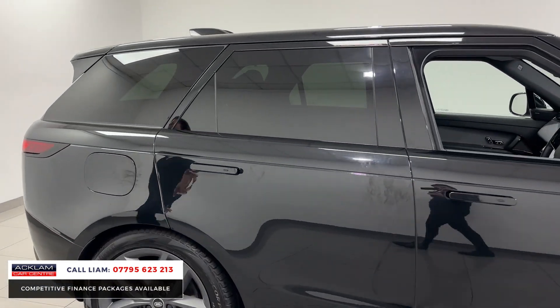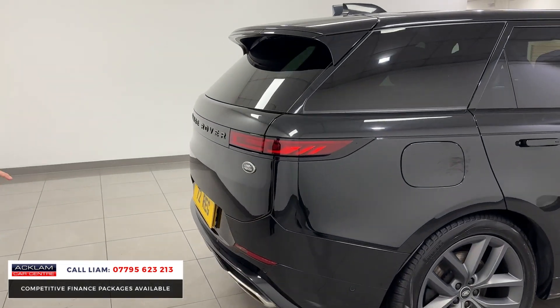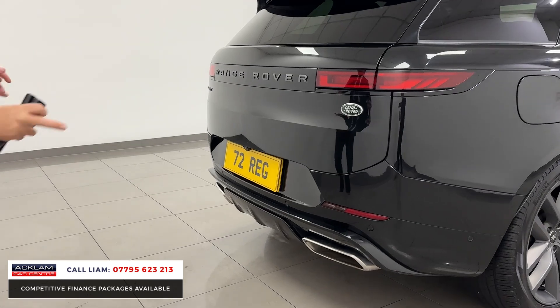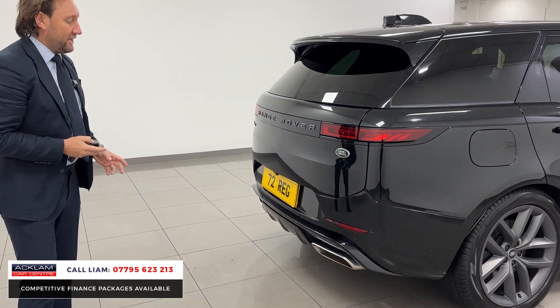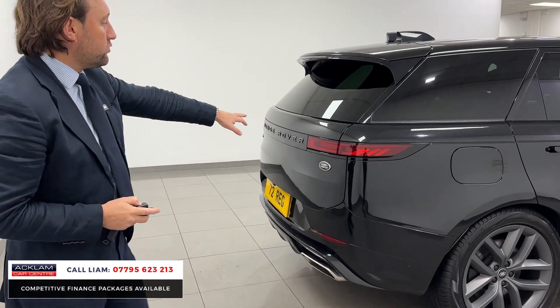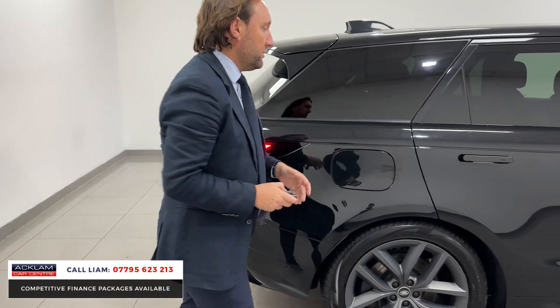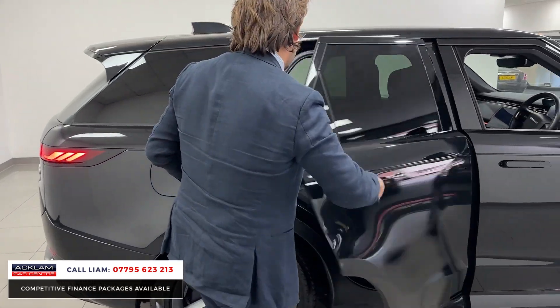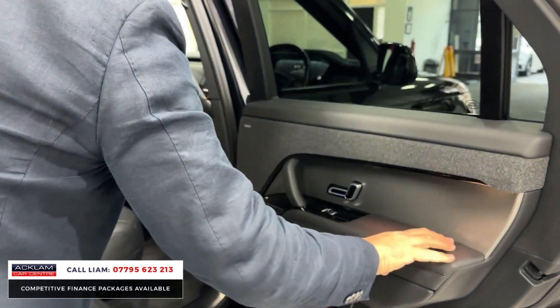It's got privacy glass, and being a Dynamic SE you've got all the dynamic bumpers. On the hybrids you'll notice they look more sporty from the rear because you've got the rear diffuser with big rear exhausts. You've also got sweeping indicators, wonderful LED lights, and deployable door handles.